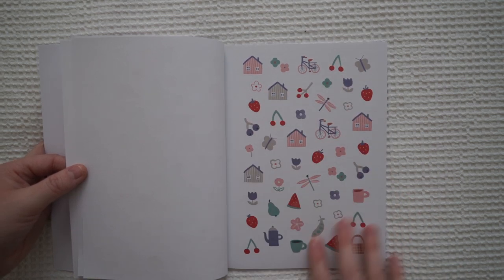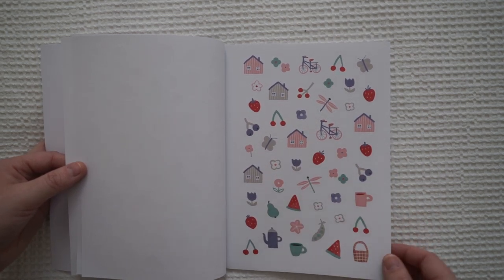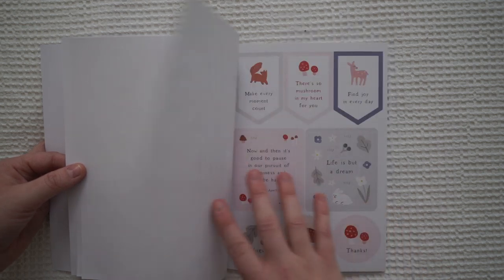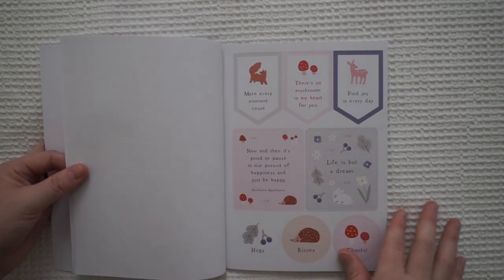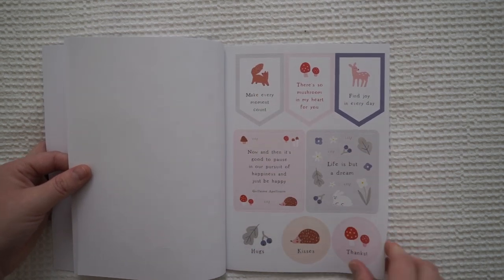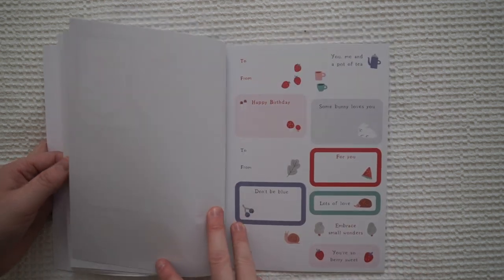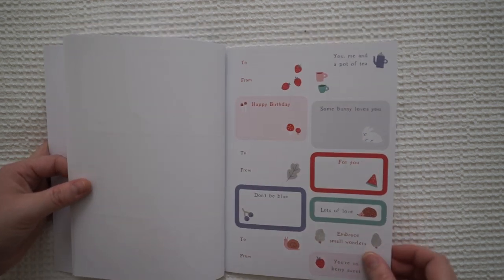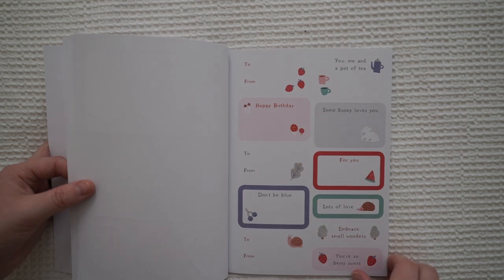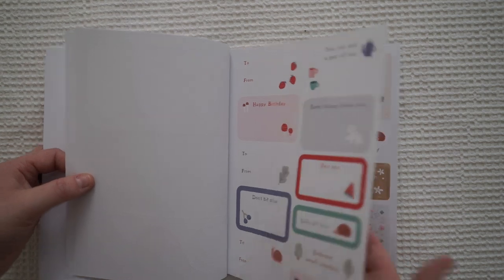These ones are more flowers, houses, bikes. The other one is more animals. This is so cute — I love the little quotes and sayings. These are the little ones you put on presents, to's and from's. I usually put them on the front of envelopes.